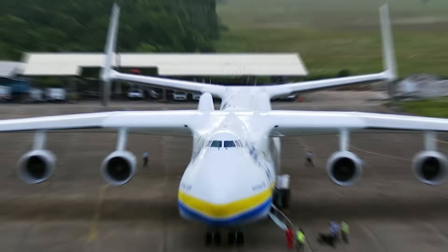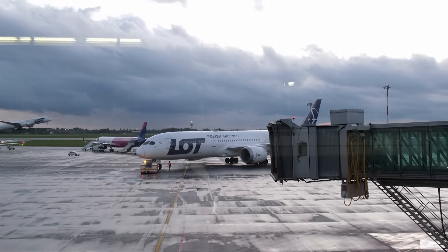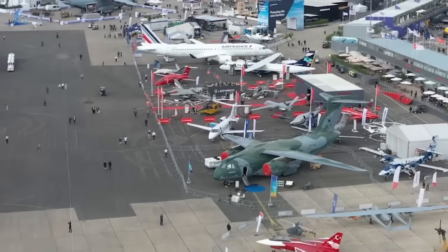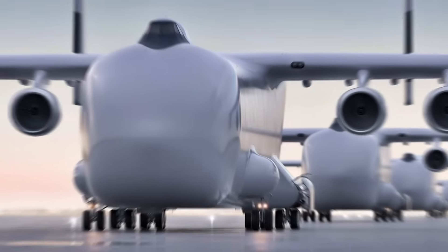In the world of aviation, size has always made a statement, and in 2025 that statement just got louder, bolder, and absolutely massive. This year at the legendary Paris Air Show, the skies will welcome a new king: the largest aircraft ever built.